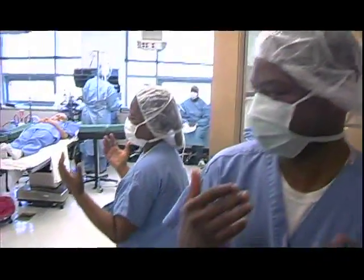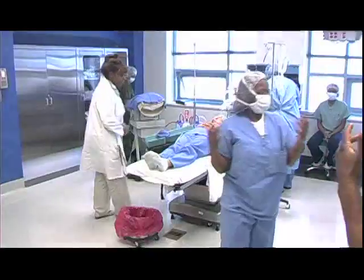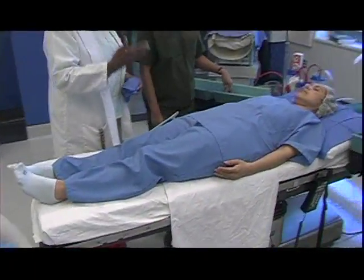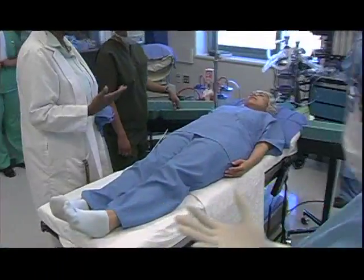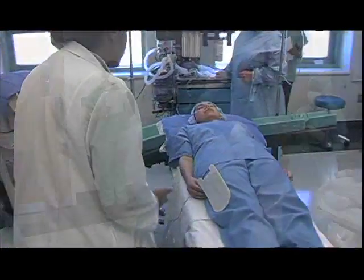The room that we're in right now — you don't get this room everywhere. This is pretty much what the operating room looks like, and to have this as a practice room — you can go to a four-year institution and you're not going to have this room.